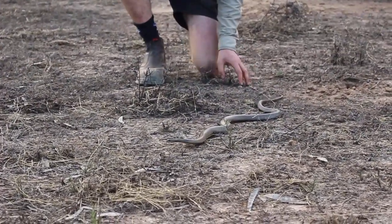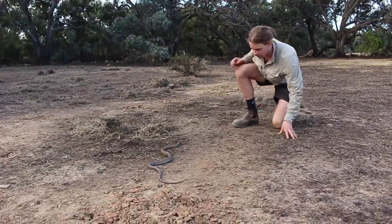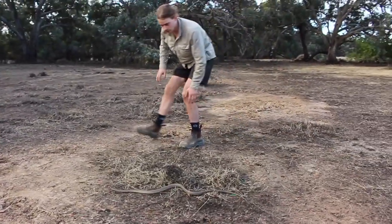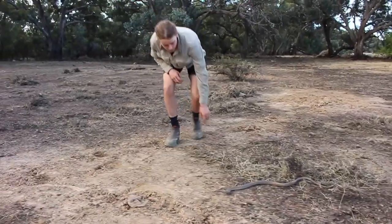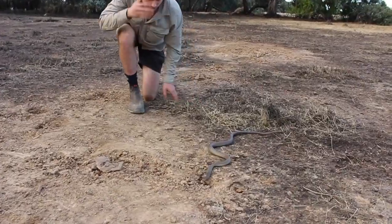But obviously, I want to talk about him a bit. We've been searching for these guys all day, driving down the roads trying to catch one crossing the road. And we've just been walking where this river is, hoping that we can catch one moving down to shelter as the sun's going down — and that's exactly what we've done.